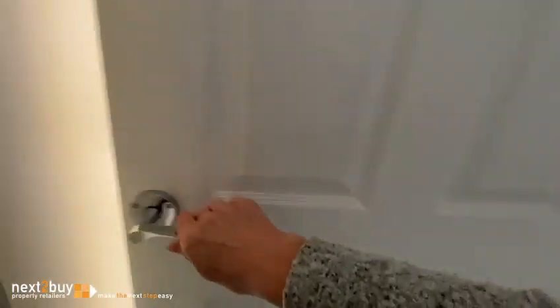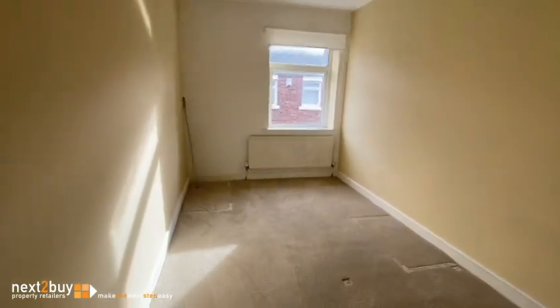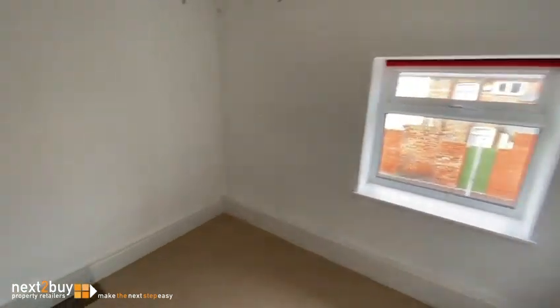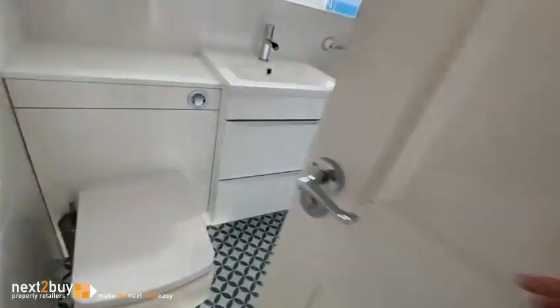And we have bedroom two. Third bedroom. Then lastly we have the bathroom.